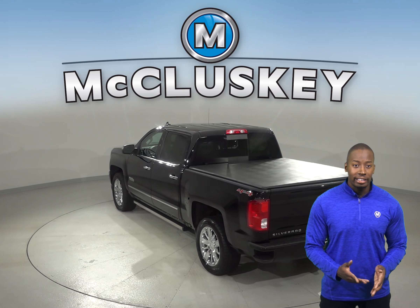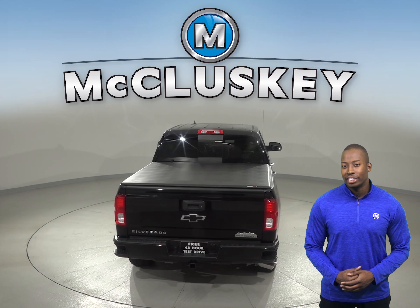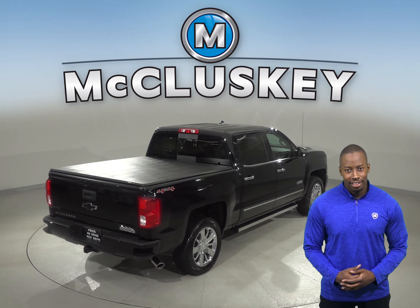If you want to start and or heat this truck up before you leave your house or work, this Silverado comes equipped with remote vehicle start. Reversing and parking are no longer a problem since this Silverado includes a rear vision camera with sensors.